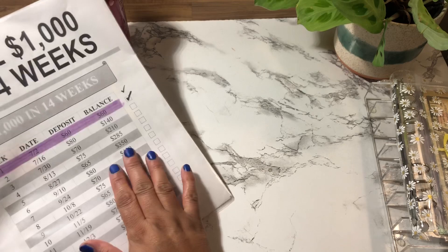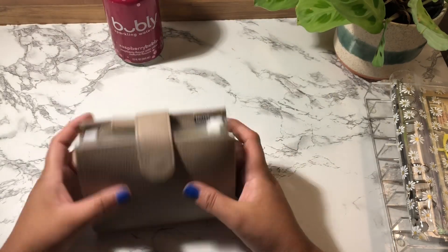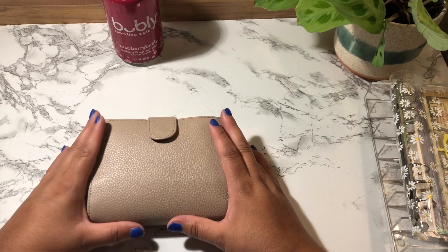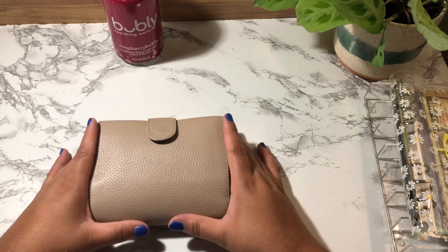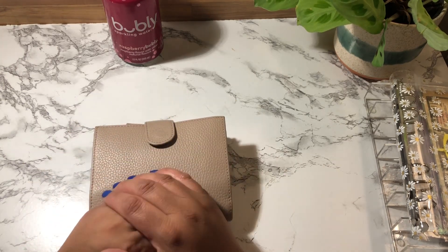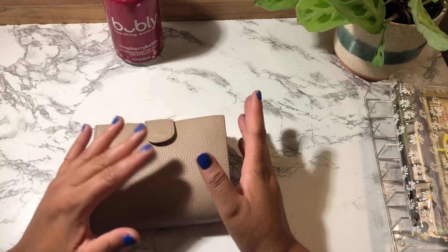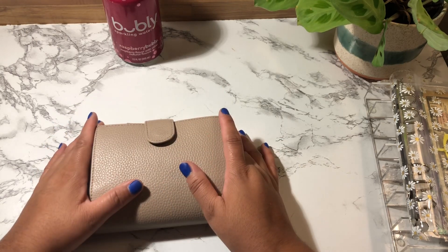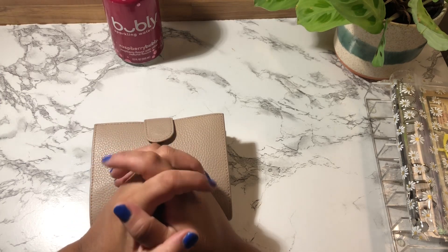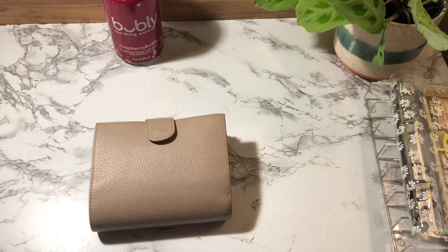Each paycheck I'll check it off and keep coloring it in until we reach the end of the year. This is the end of my video — I stuffed my wallet, my sinking funds, and my savings challenge, and everything is good to go until I get paid again. Thank you everyone for making it this far — leave a comment below and I'll try my best to respond. I truly appreciate everyone who comments, likes, and interacts. Have an amazing week and I hope everyone is reaching their goals!